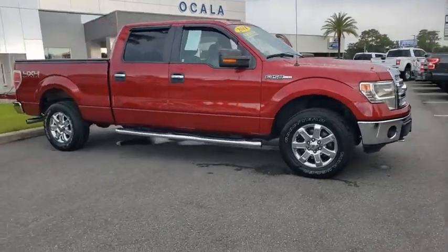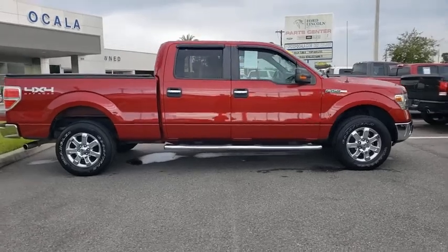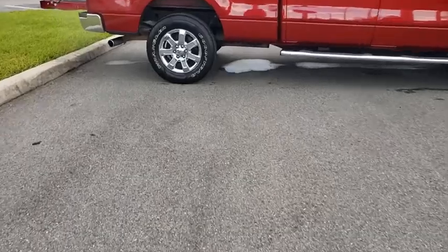Come test drive the 2014 Ford F-150. A Ford F-150 knows how to handle any situation. It's built to follow orders. No whining.